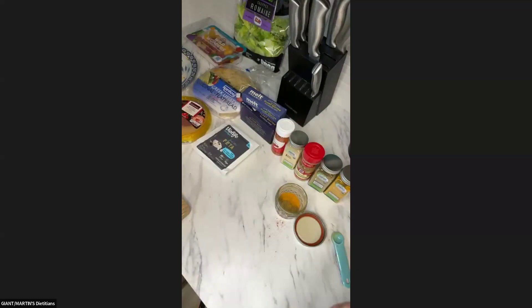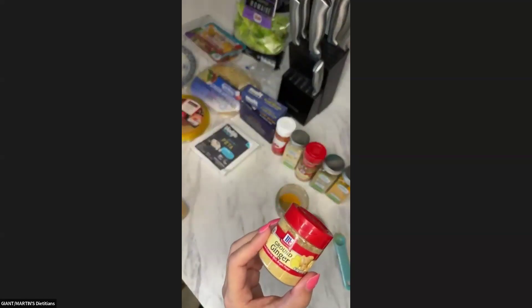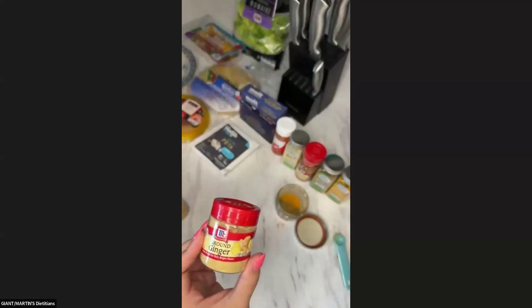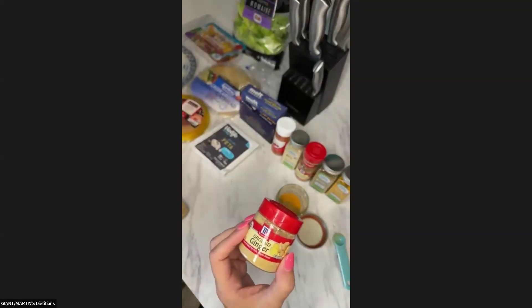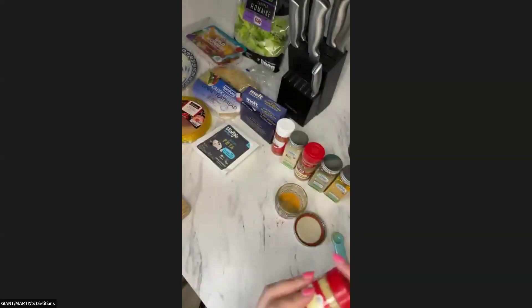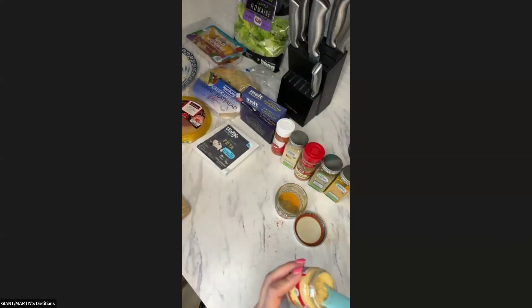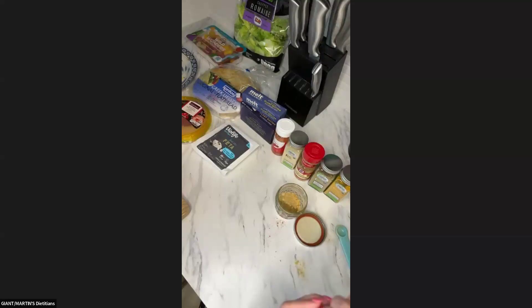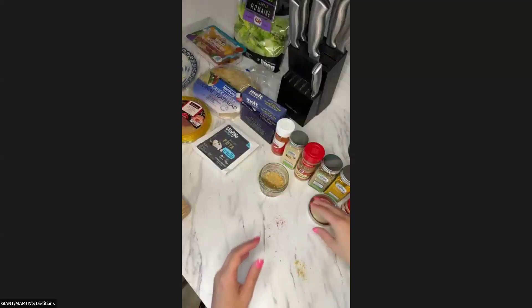The recipe also calls for some cardamom, but I didn't grab it — it's a pricey spice and not one I use often. It only calls for a quarter of a teaspoon, so I decided to leave it out. If you have it in your cabinet, go ahead and add it. I also just added a half a teaspoon of ginger — that was the last one.